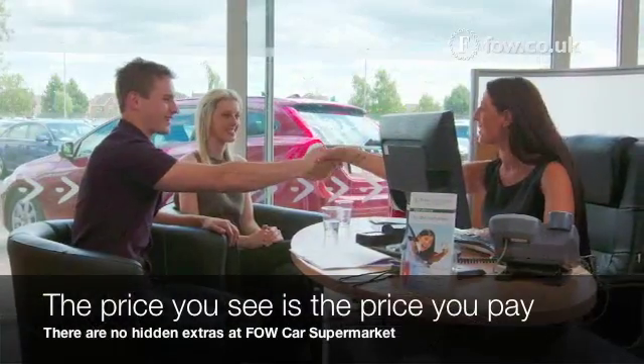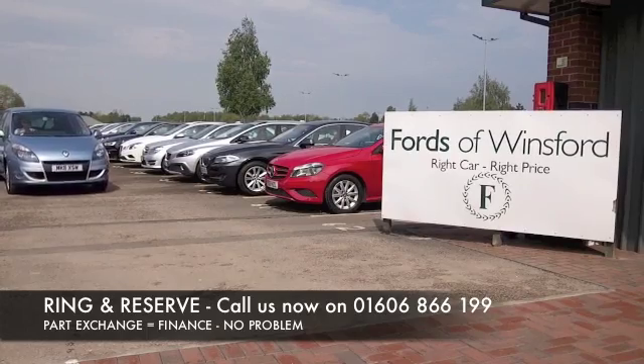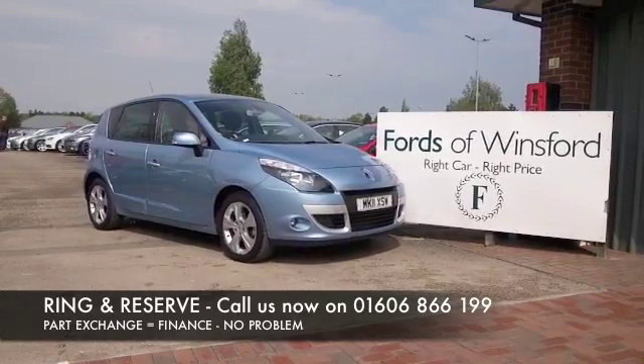There's no hidden charges or extras at FOW. Don't forget you can part exchange and we can arrange finance with no problem. Bring your licence with you, have a test drive, and come and discover this great car for yourself at Fords of Winsford.